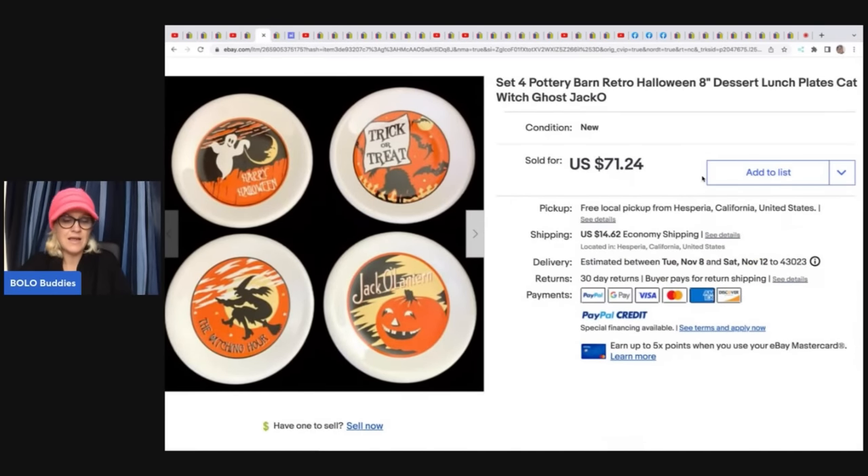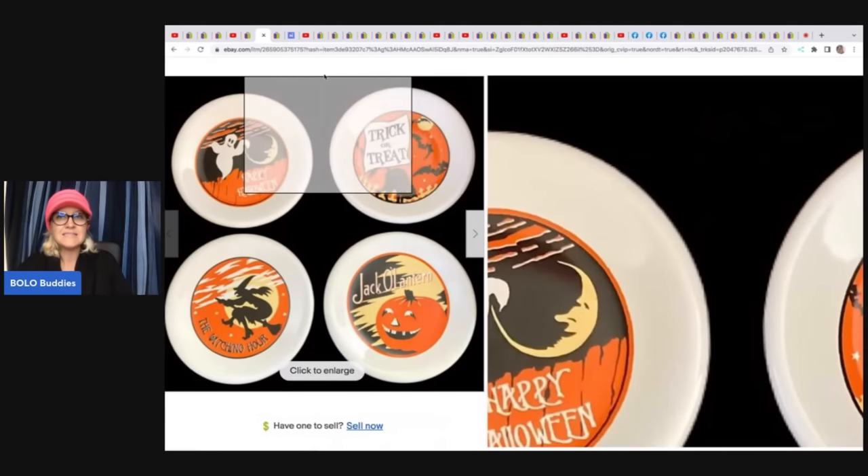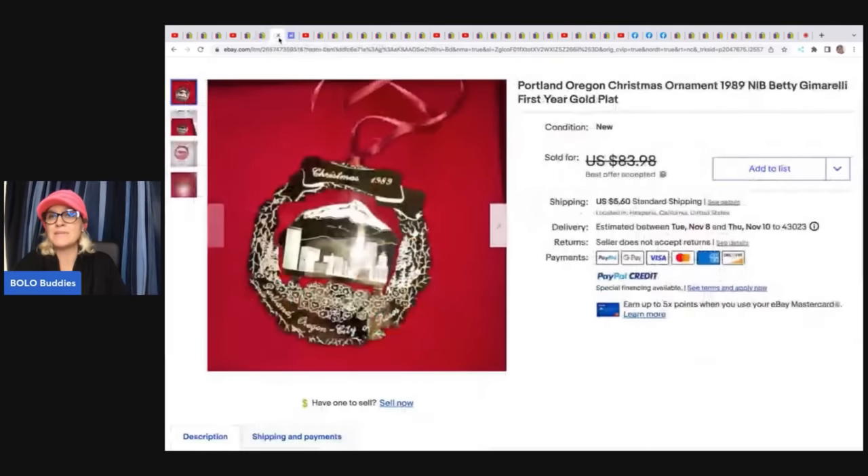The next item is a Portland, Oregon Christmas ornament from 1989 — Betty Gimarelli, first year gold-plated. She got this on Mercari in another ornament lot for $4. She didn't share the best offer amount, but resellers typically have a range they're willing to take. She also purchased an LP record on Whatnot, paying $40 all in with tax and shipping, and sold it for $166 on Mercari — a really great score.